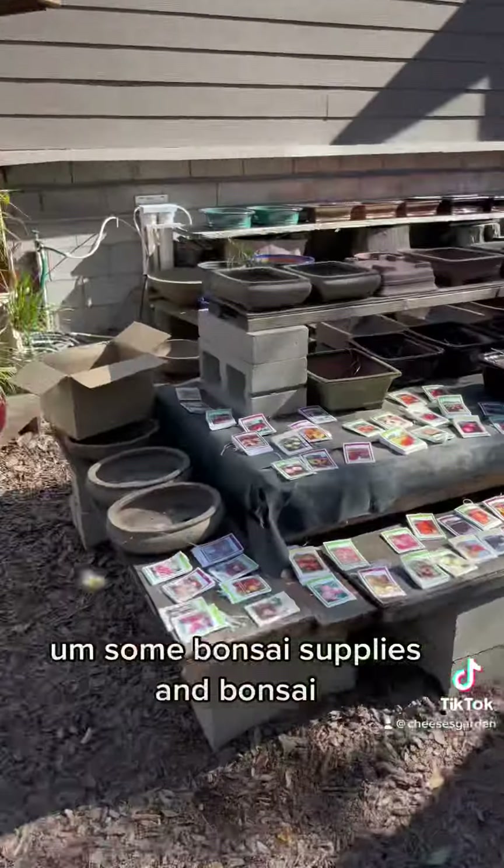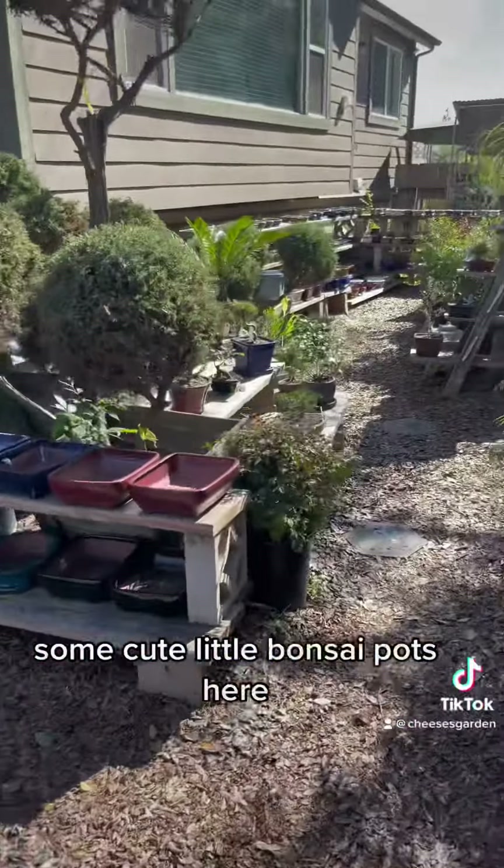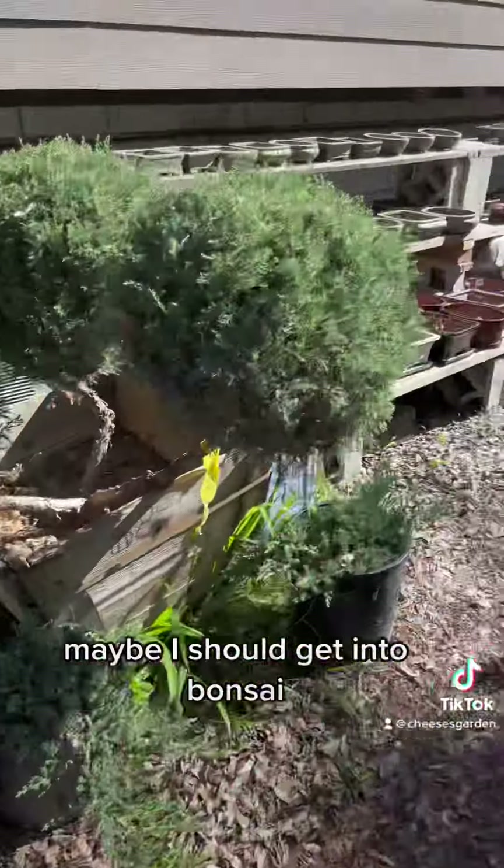Some bonsai supplies, bonsai little tree starters, some cute little bonsai pots. Maybe I should get into bonsai — what do you guys think?